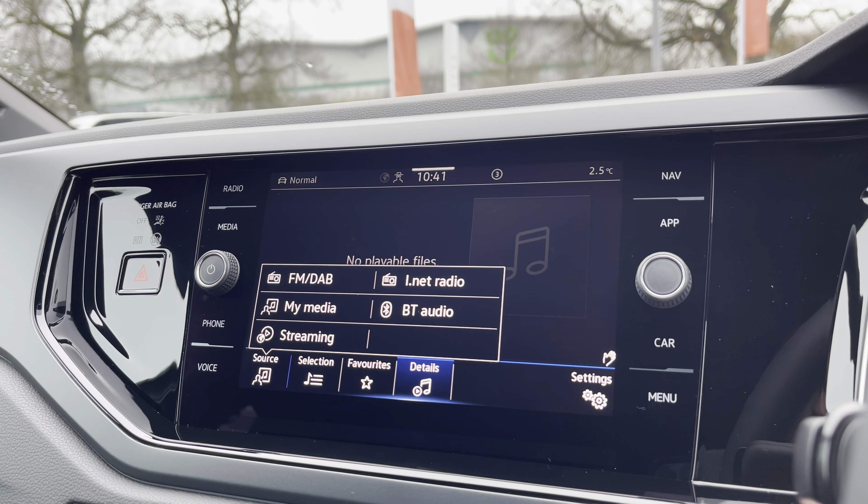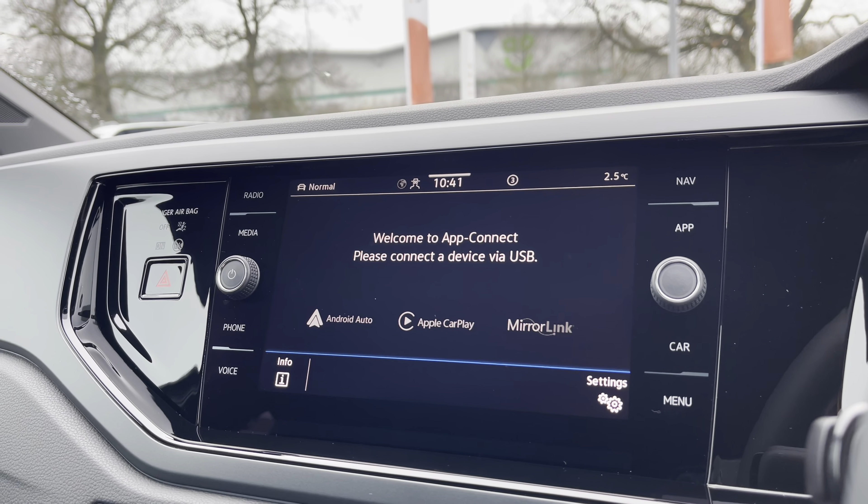At the front of the vehicle you've got a lovely leather-wrapped multifunction steering wheel, a touch screen infotainment system, and also an adjustable armrest at the front there to keep you nice and comfortable on the road at all times.